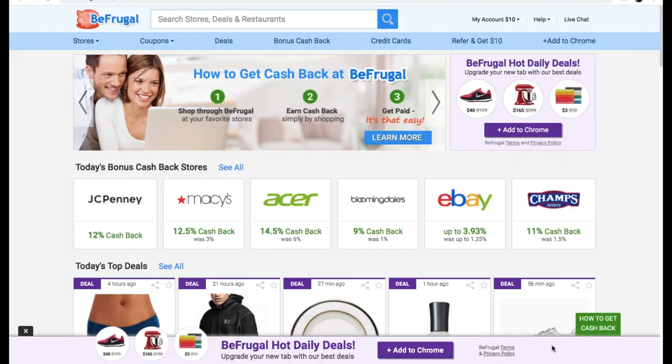It's kind of like having your own personal assistant helping you save money. They have the best selection of stores — 5,000 stores that offer cash back. To earn cash back, you must be logged into your Be Frugal account. Sign up using the link in the description box below to get your own account today.